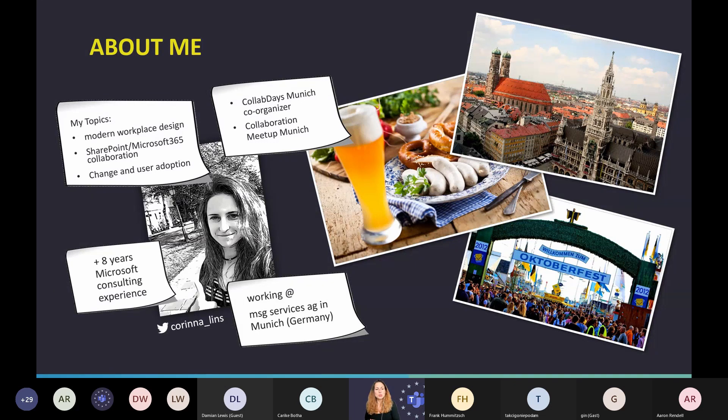Back to my topics. I'm working in the consulting area for more than eight years. I started with SharePoint, like many consultants in this area, and moved to Microsoft 365 topics in recent years. When I still have time, I'm also organizing some community events — I'm co-organizer of the Collab Days Munich and the Collaboration Meetup Munich, which now takes place online and is in German.